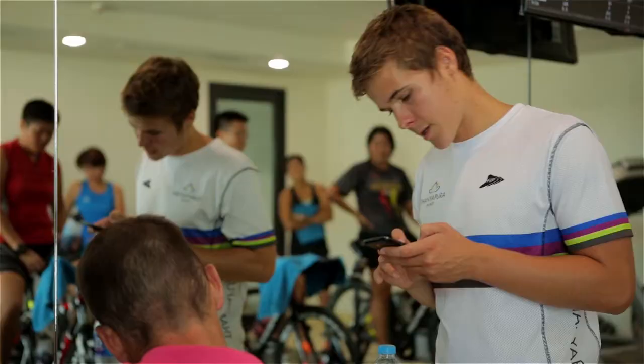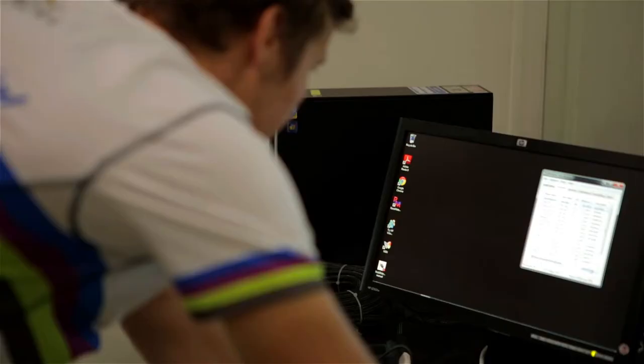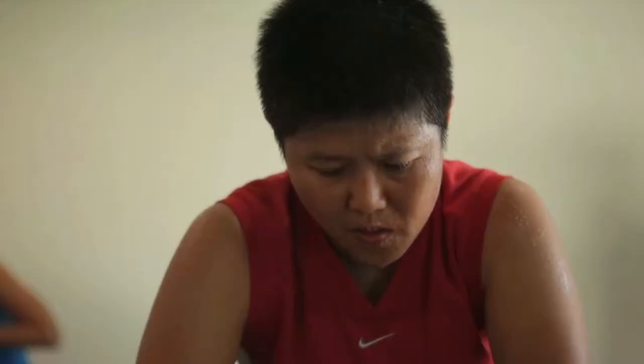I'll also be designing sessions based around the CompuTrainers, generating a report for you with training zones and training guidelines for the future. If you get these numbers, then you can see what you need to work on. You might need to decrease your body weight or increase your power. By taking this test again and again in an eight-week time period, you can see how you're improving.